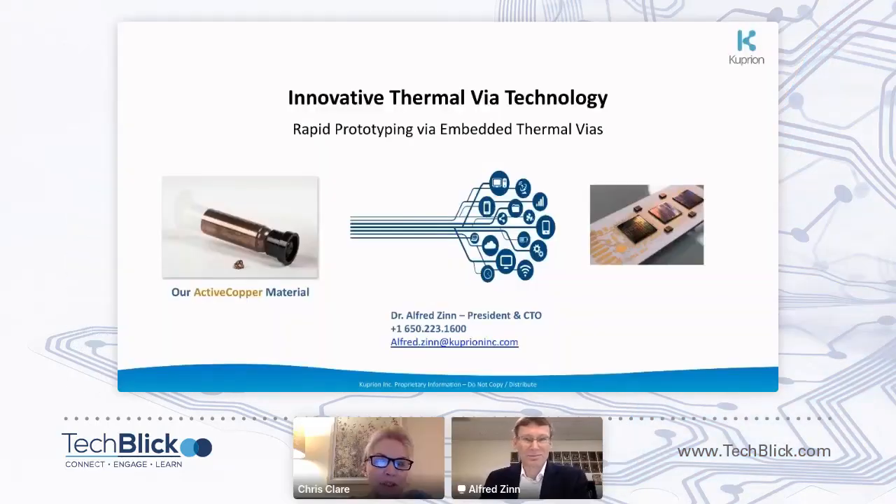It's my absolute pleasure to introduce you all to Alfred Zinn from Coopvernon. Alfred is going to give us a talk on innovative thermal via technology. So without further ado, I'm going to hand over to Alfred, who will now start his presentation. Thank you, Alfred.